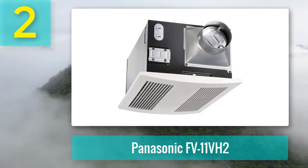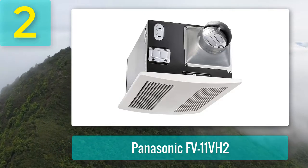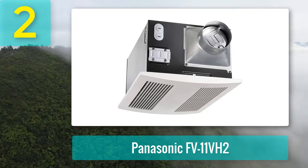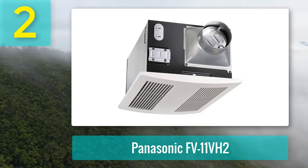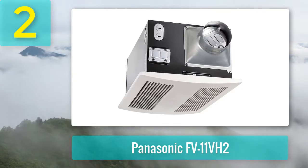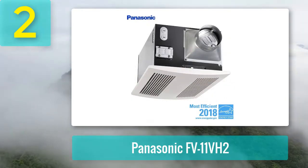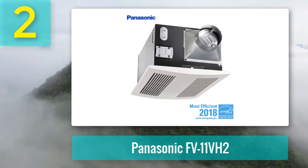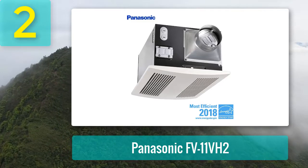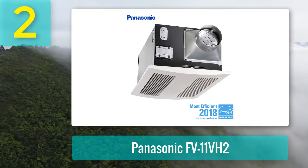Coming in at number 2: the Panasonic FV11VH2. The Panasonic WhisperWarm is our best overall pick. It is an ECM powered motor and operates at 110 CFM with sufficient power for most bathrooms. It comes with quiet functionality and operates at a rate of 0.6 sones. The powerful 1400-watt bathroom heater will keep you sufficiently warm during the chilly winter months.